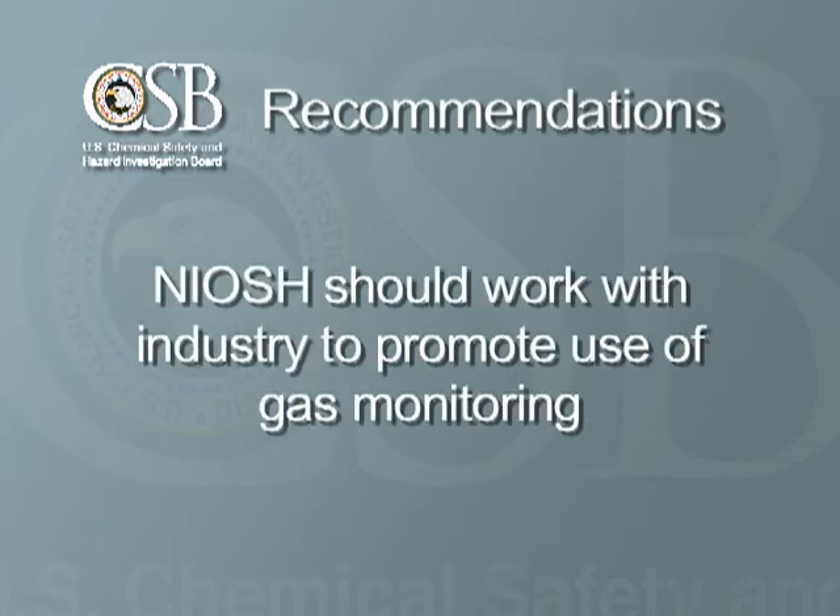Finally, we recommended that the National Institute for Occupational Safety and Health, or NIOSH, work with the ethylene oxide industry to promote the use of gas monitoring and other safety measures. CSB recommendations are aimed at preventing accidents, and if followed, we believe these recommendations will go a long way towards developing safer workplaces.